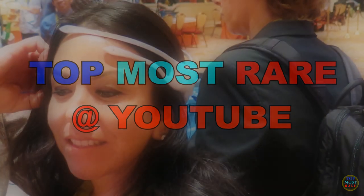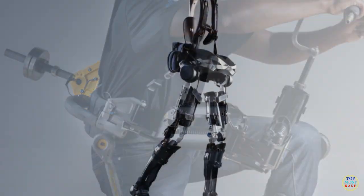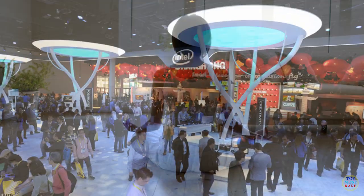Technology has helped us become smarter, faster and more efficient than we used to be. Here's a list of innovations that show the more recent, if not mainstream, technological developments that could change the way we operate.